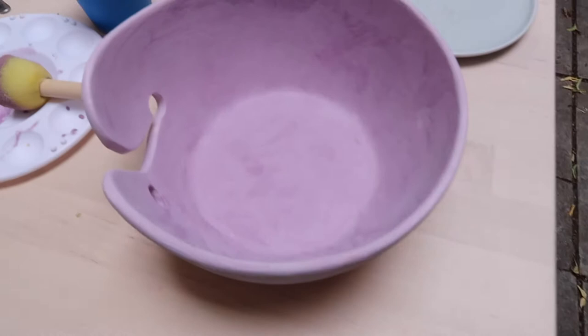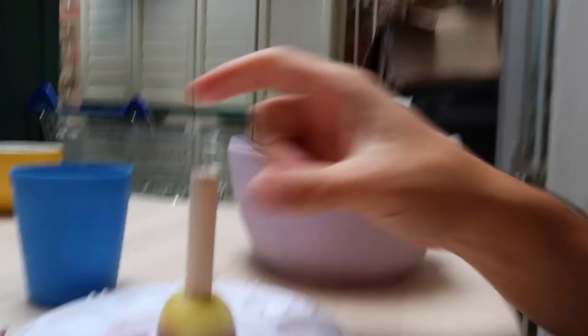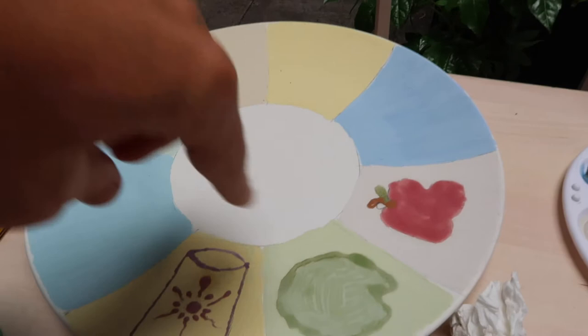Here's the progress on my yarn bowl and on Becky's Disney princess-themed plate — she's doing a pretty good job. I've pretty much completed the interior painting of mine and I've got to do one more layer on the outside. I've been using a stamper so everything's going pretty quickly. Becky's Apple didn't quite come out as she anticipated, but the rest of it has come out pretty well.